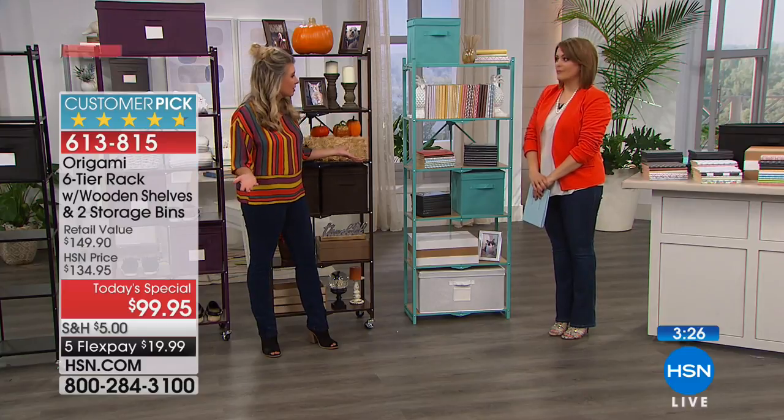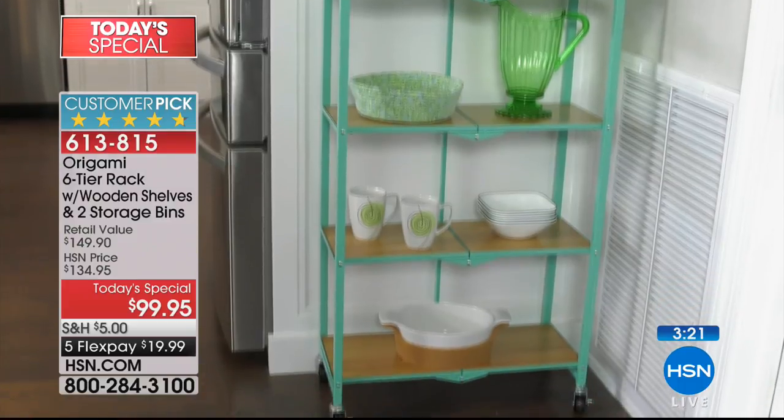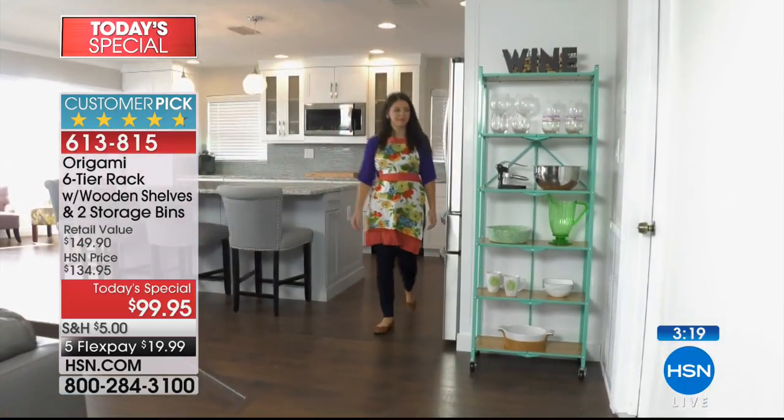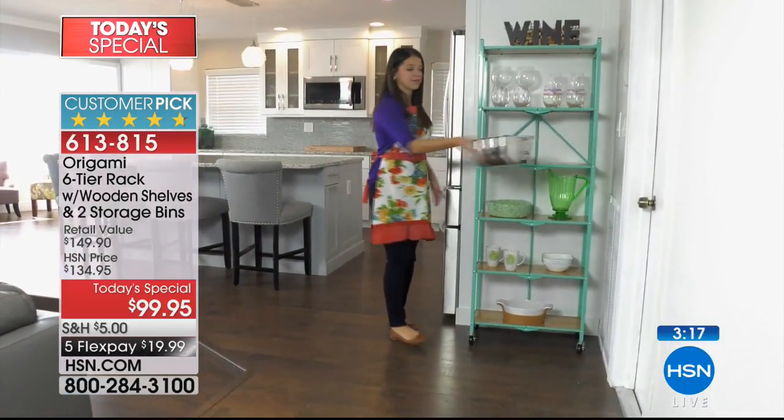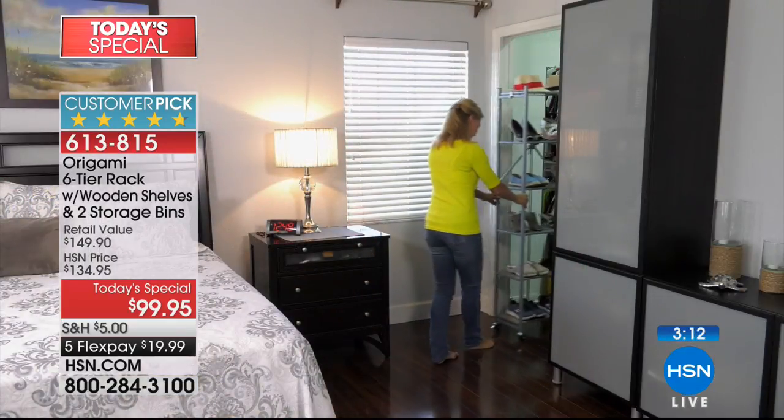I'm kind of a matchy-matchy person — I don't have that design thumb, so I always go back to 'does it match?' Some people can mix and match, but I'm not one of those. With Origami, they've given you that consistency — vintage bronze is vintage bronze across the brand.